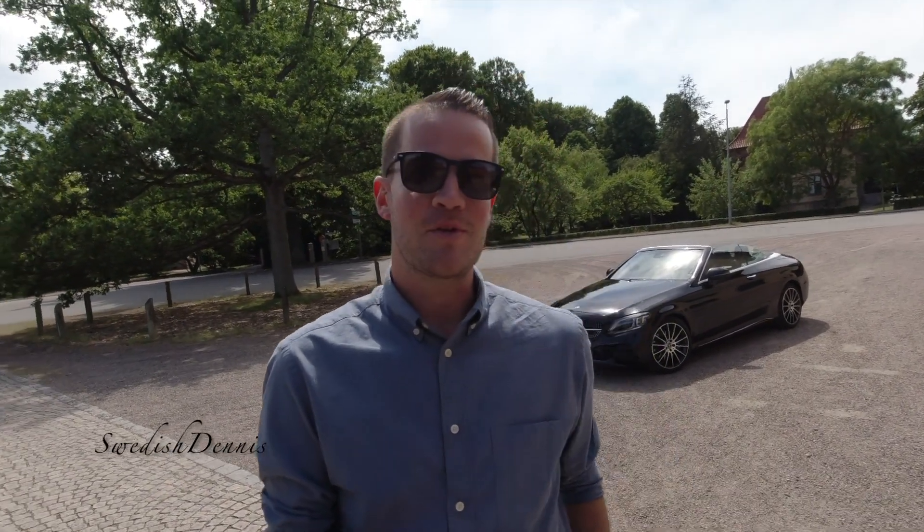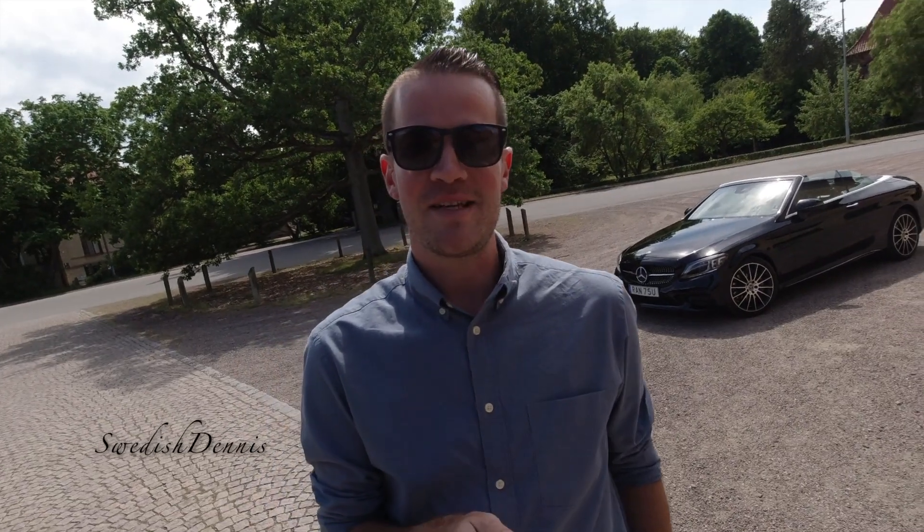Hi guys and welcome to Swedish Dennis. Today I'm showing you this — the Mercedes-Benz C300 convertible. Excited? I am. Let's check it out.